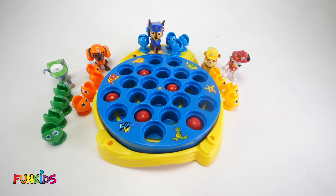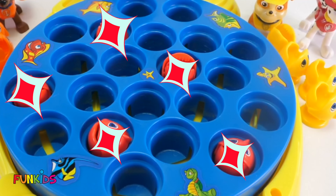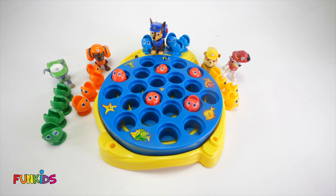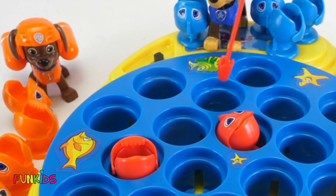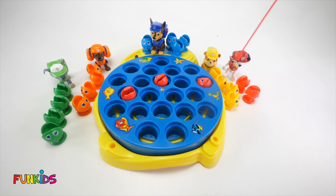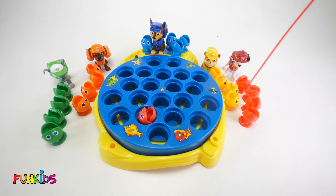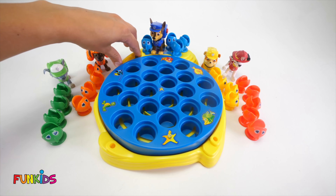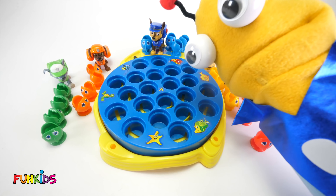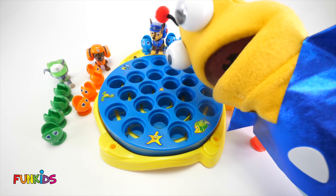We only have red gumballs left — let's turn those into fish! Zim Zam Shabam! Here you go Marshall, get em! Let's get all the red fish! One, two, three, four, five — there we go! We got all of the fish and no more gumballs! So now that we're done with all these fish, let's see what's going to happen next!